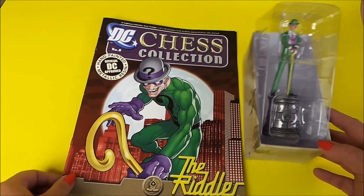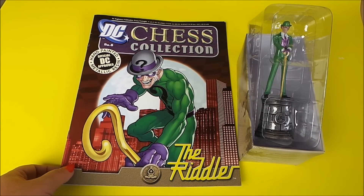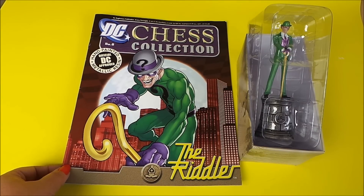So there you go then guys, that's issue 8 — the Riddler. Don't forget to check out my previous videos that feature Poison Ivy and Batgirl.